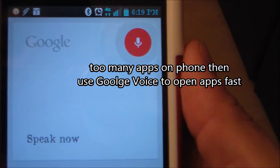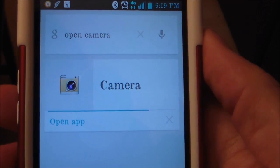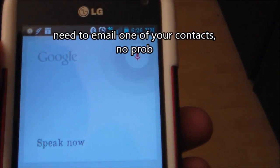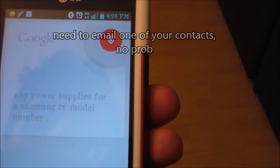Open camera. Email Ryan: do you have any power supplies for our Samsung TV, model number HP5054?